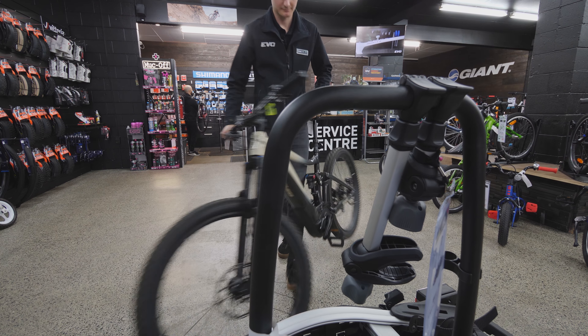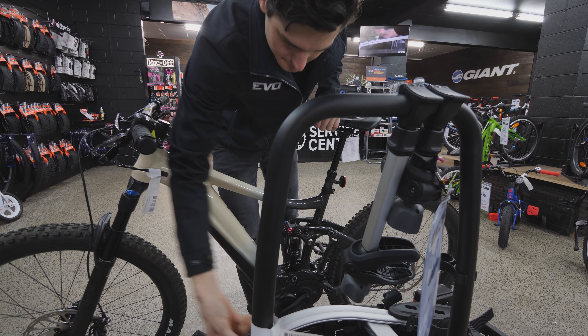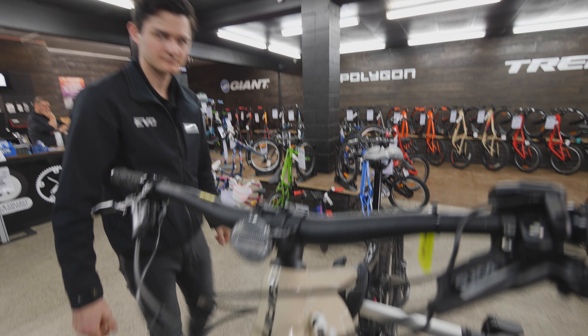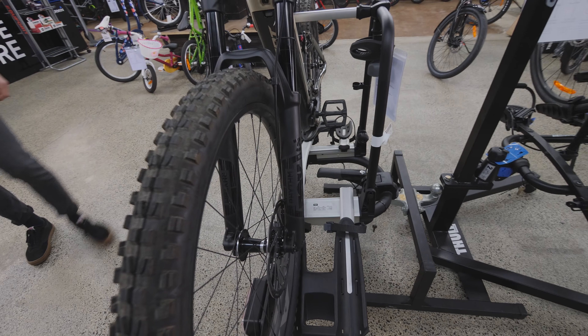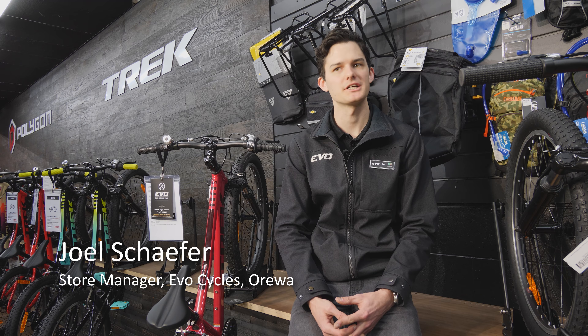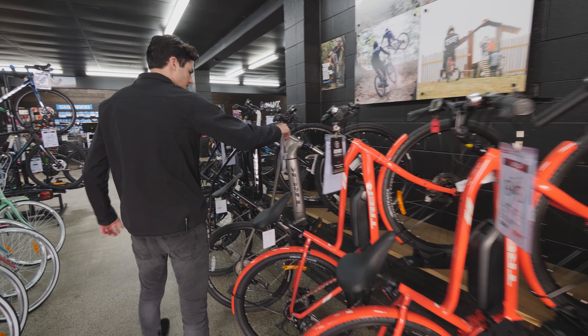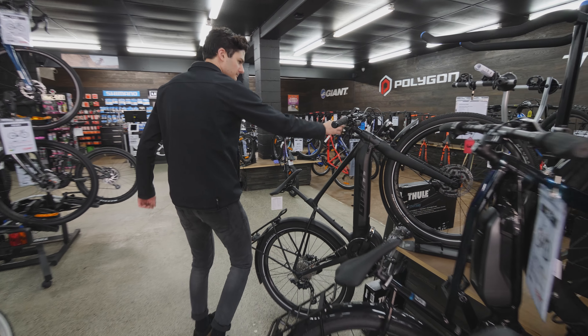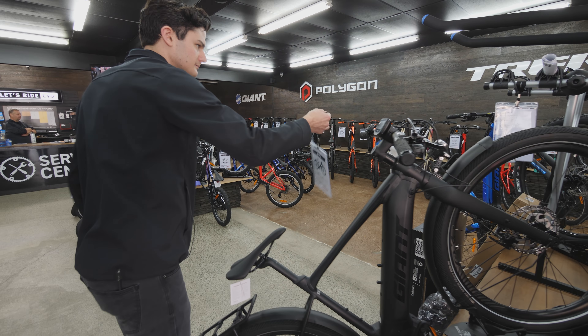An e-bike is like a normal bike in every way, except it has the added assistance of a motor, giving you a little bit of extra push when you need it. There's an e-bike out there for everyone. We always try to give people a wide range of options. We want to find out where you want to ride, what kind of riding you want to do, and then we look at what's the best bike we can get for you for the purpose you want.